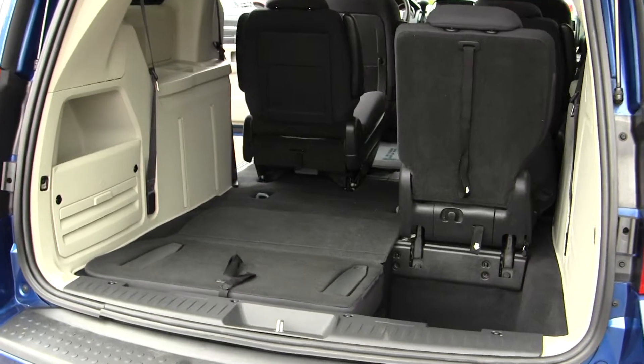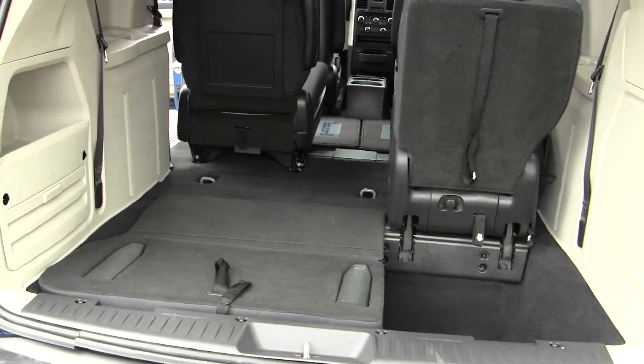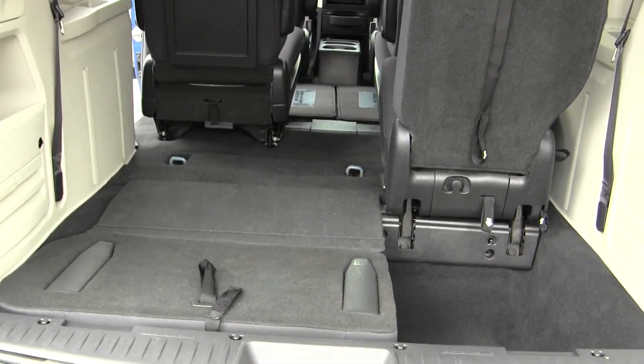As you can see, it's very easy to fold the third row into the cargo space as well, giving you a flat cargo surface.